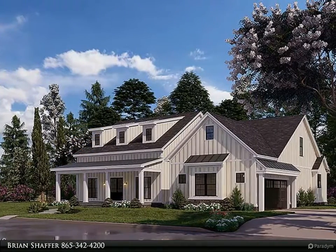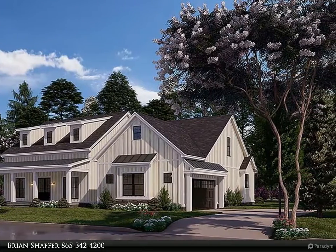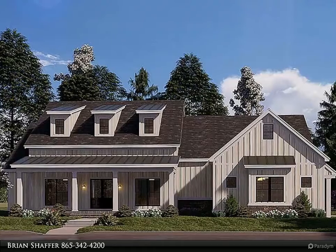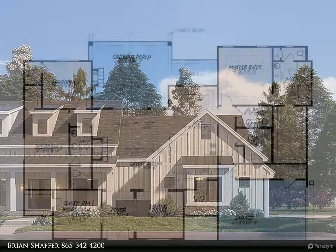This Coldwell Banker Wallace property video is presented by Brian Schaffer. Charming farmhouse design — this four-bedroom, 2.5-bath home has all the charm of a farmhouse home, from the oversized porches to the post and beam back porch design.